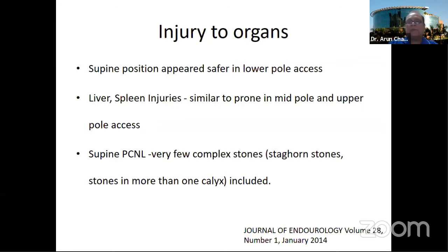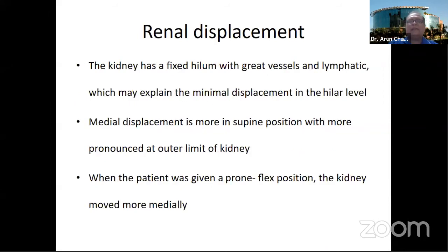One finding that was very favorably observed in supine position was that the colon was positioned further away compared to prone. Supine PCNL is mainly studied for simpler stones of two centimeters or less. If you have a large-burden stone requiring puncture of the middle or upper calyx, you must keep in mind the risk of injury to the liver and spleen. Regarding kidney mobility measured from mid-lumbar to the lateral and medial border, renal displacement is more in supine, and even more in prone-flex, with the least mobility in standard prone.